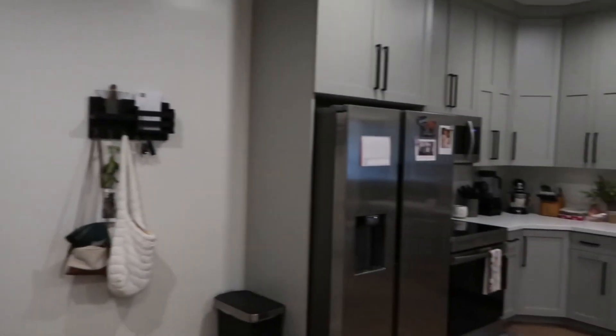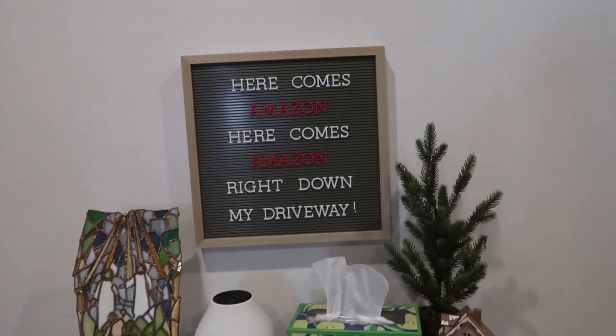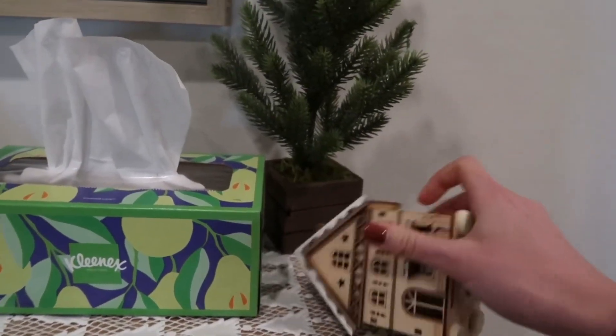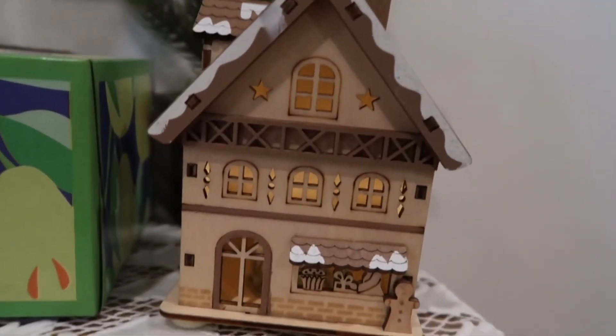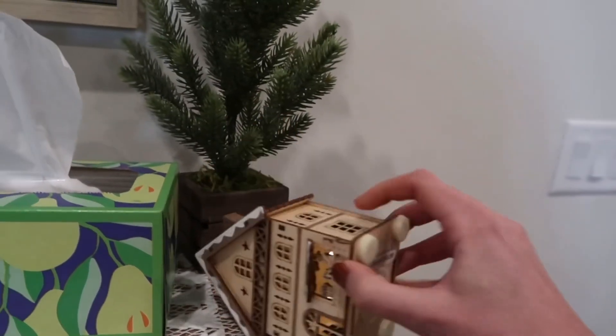Then we have a little setup over here — here comes Amazon. This little house also lights up. I feel like it's the cutest thing ever. I'm obsessed with mini houses, so yeah, that's a fun fact about me.